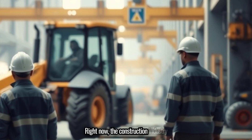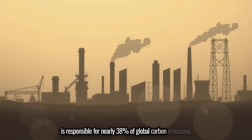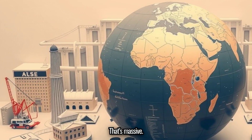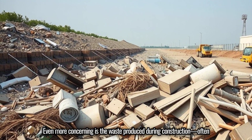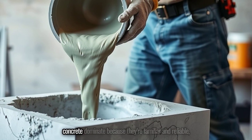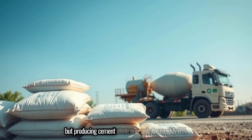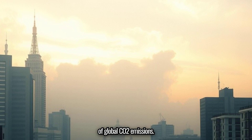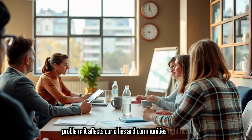Right now, the construction industry is responsible for nearly 38% of global carbon emissions, according to the World Green Building Council. That's massive. Even more concerning is the waste produced during construction, often ending up in landfills. Materials like steel and concrete dominate because they're familiar and reliable, but producing cement alone accounts for roughly 8% of global CO2 emissions. This isn't just tomorrow's problem — it affects our cities and communities right now.